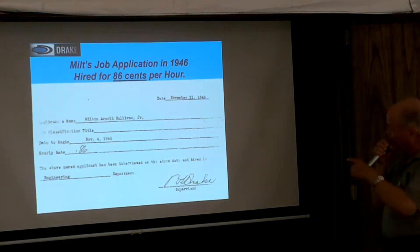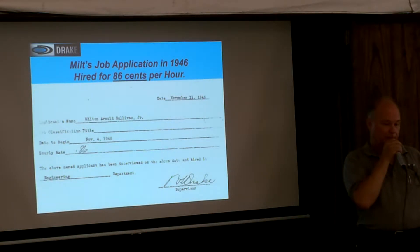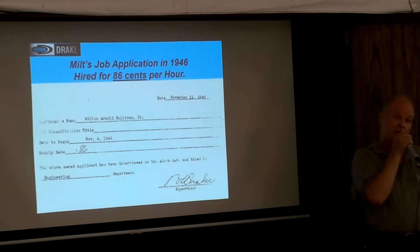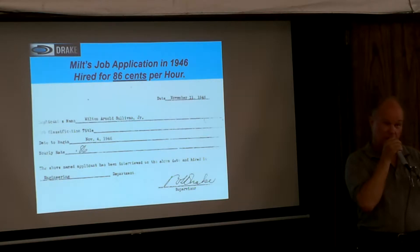I read this in some notes that his wife had told John Loftmiller, because John was going to write another book about Drake subsequent to the first book. Bob and Milt had a great relationship — they got along great. But Bob didn't want to pay him. He said, 'I'll give you a promotion. I'll make you chief engineer. How's that sound?' Milt said, 'Yeah, but where's the money?' Bob said, 'We'll make you chief.' And that was it — there was no talk after that.